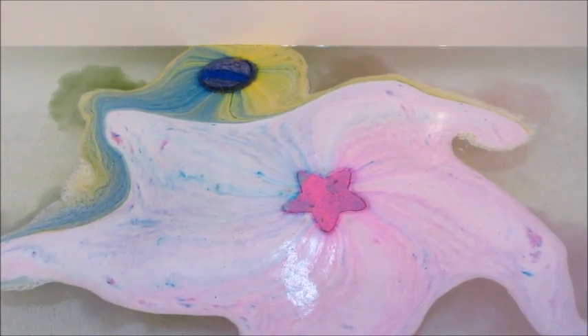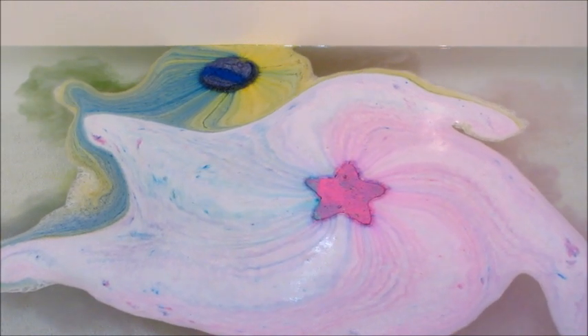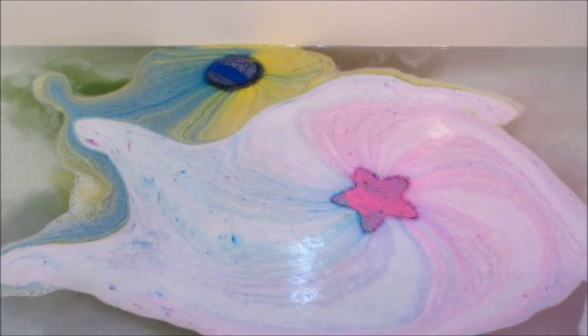You can see that the star bath bomb is a lot more active because it is newer. The other one is still dissolving but it's not very foamy and doesn't really move that much either.